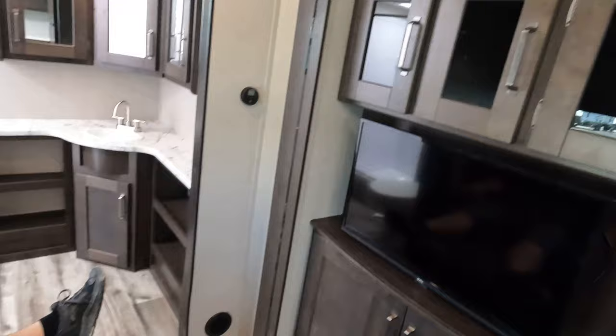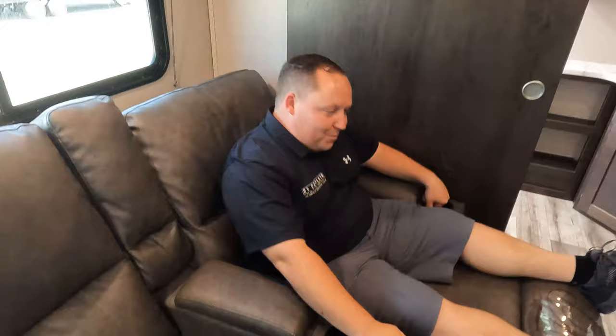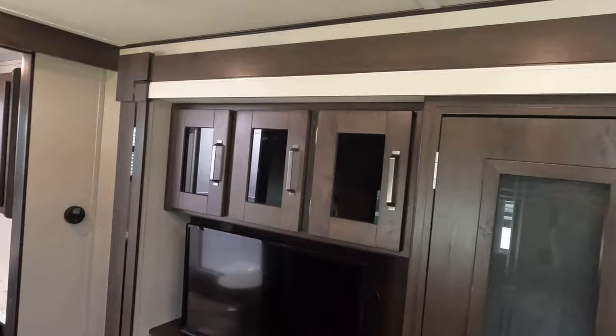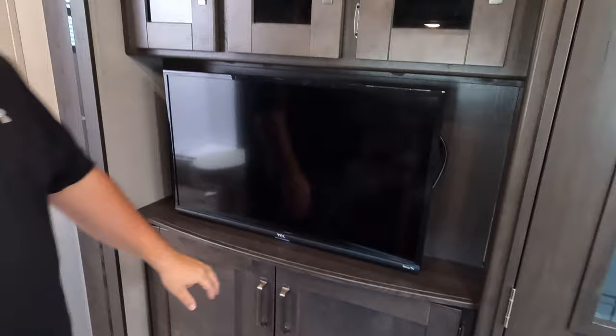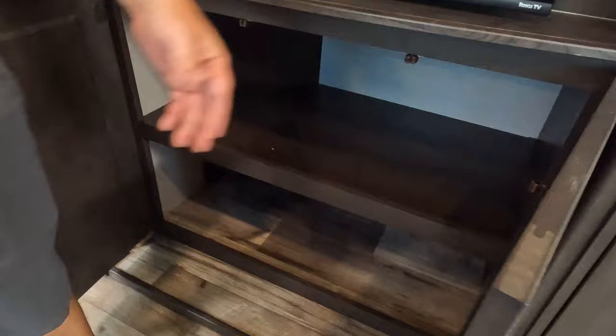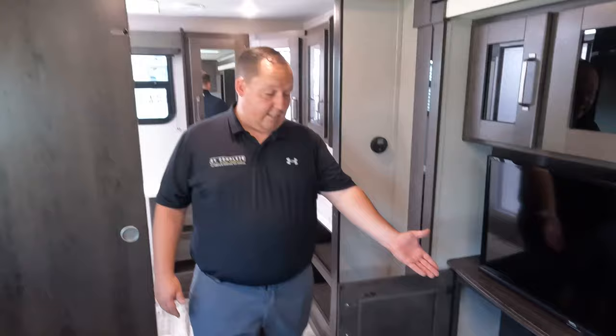Back here we have the Furrion sound system and deep storage. Fun fact of the day: when I first moved to Florida I couldn't afford furniture, so I had Thomas Payne in my living room! And right over there is very big storage, which is great for an entry-level trailer.